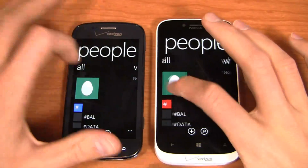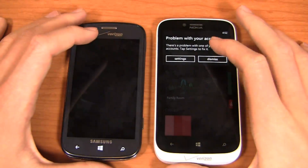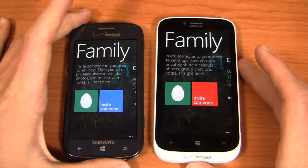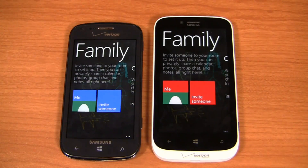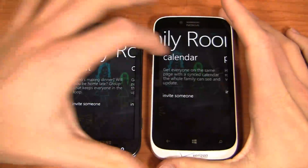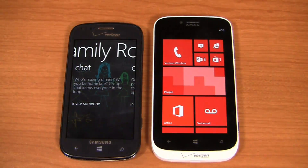The People Hub is really nice — you can see what's new. You also have Family Room, which is a great option where, if all your family has Windows phones, you can easily set up a chat room, share calendars, photos, notes, and more. Family Room is really useful, as is KidZone.